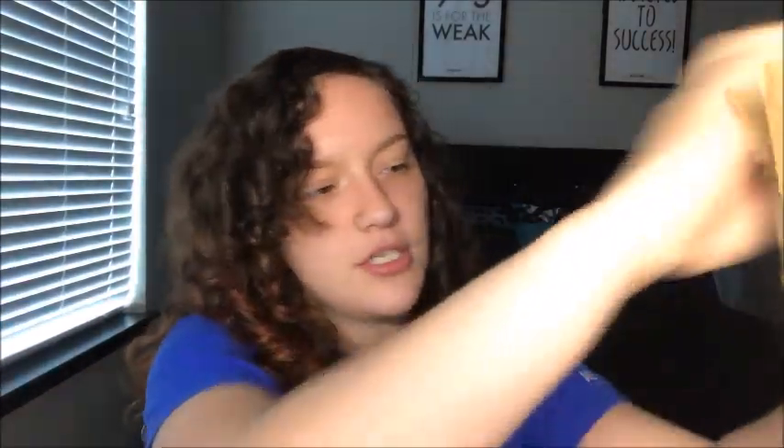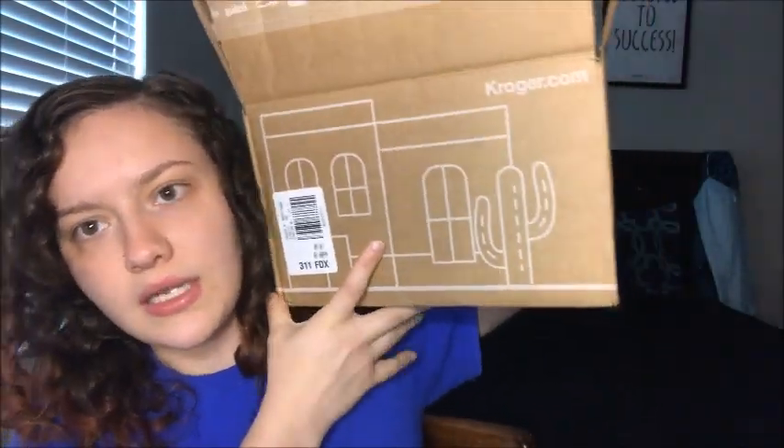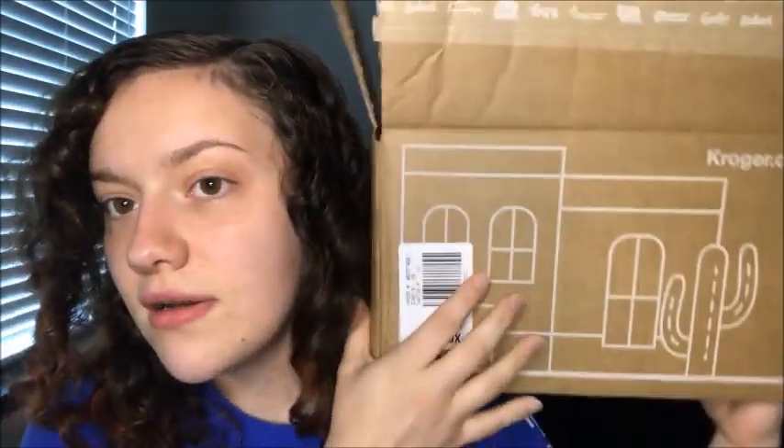Hi everyone, I'm Silent Gray and I'm back with another video. Today we're actually going to be doing it on Kroger Shipped — excuse that ding, that's my iPad. We're not doing ASMR, but I am going to review Kroger Shipped and share my experiences with them.